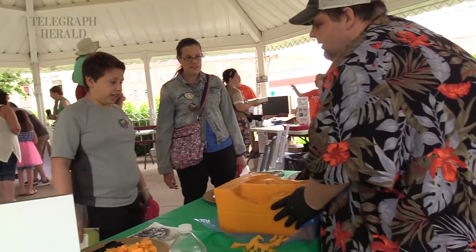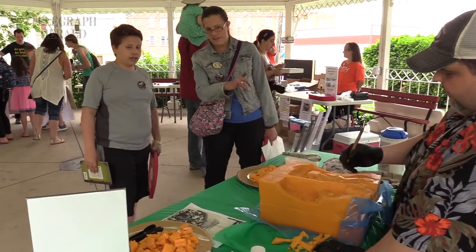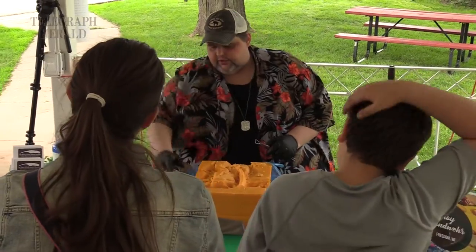Whoa! That's a lot of cheese! It's a 40 pound block of cheddar. Holy moly! How did you get that much cheese?